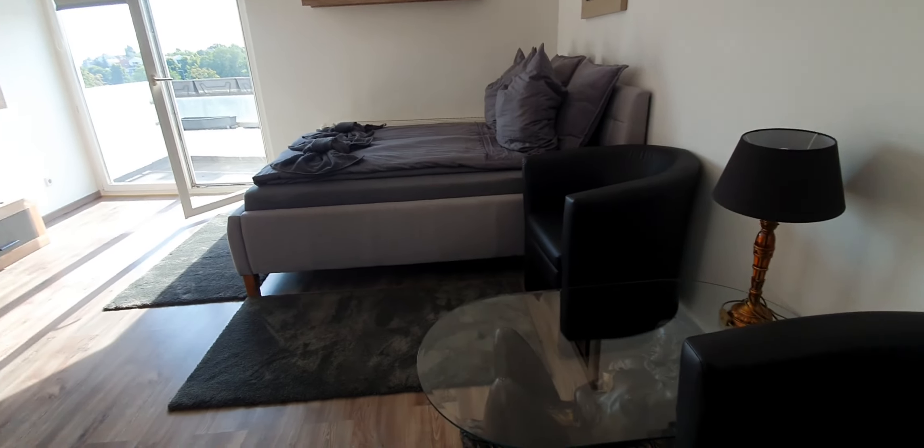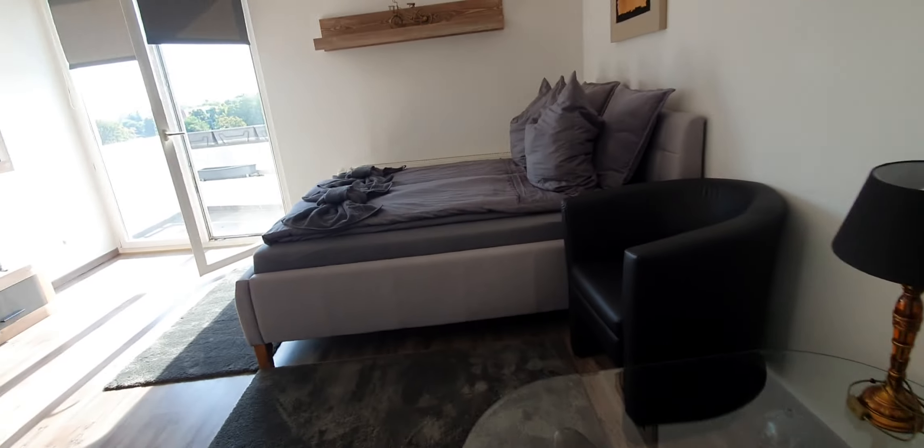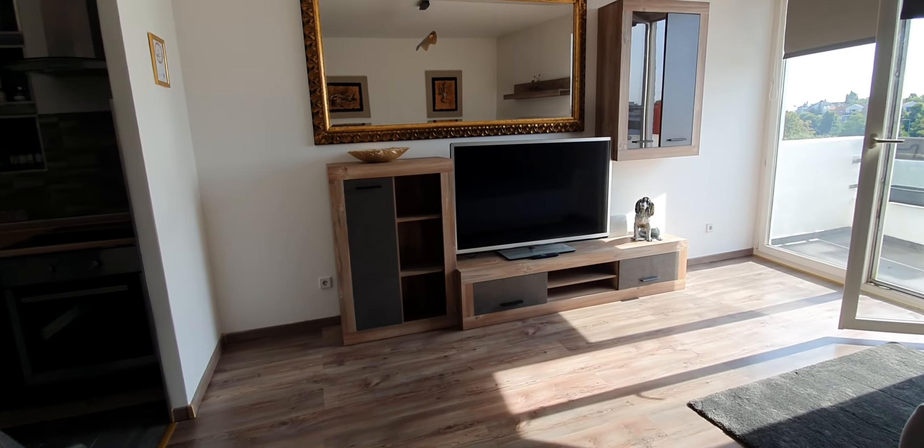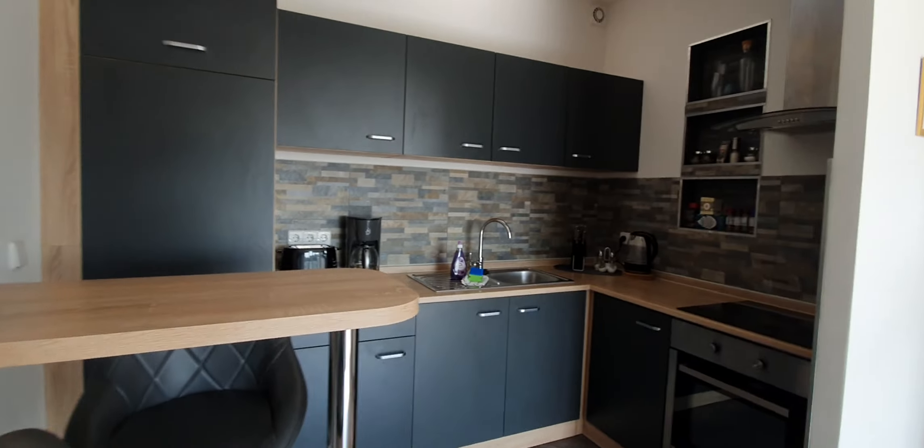Here you have a wardrobe, and here is the living area. Here you have two couches, here you have the double bed, TV, and here is the kitchen.